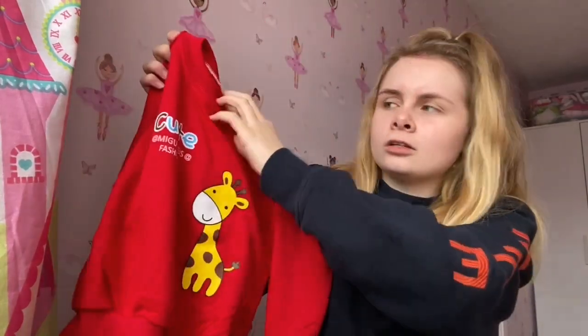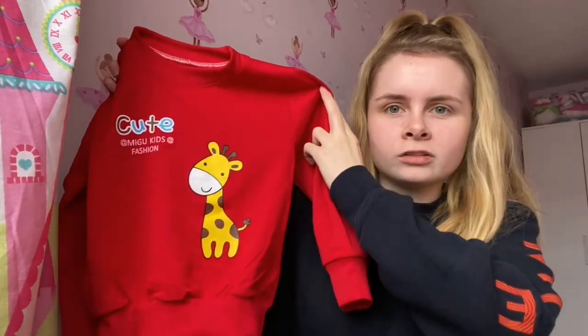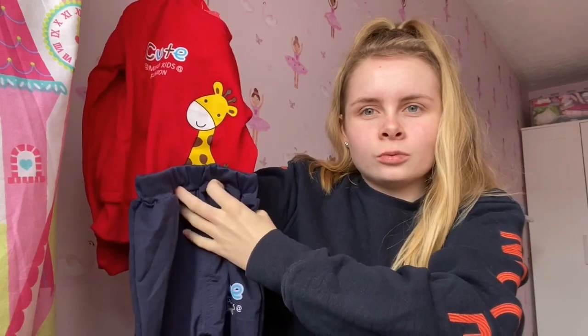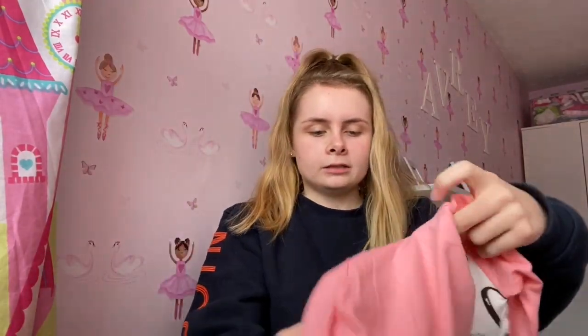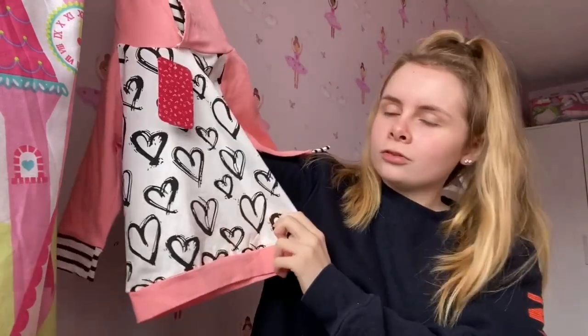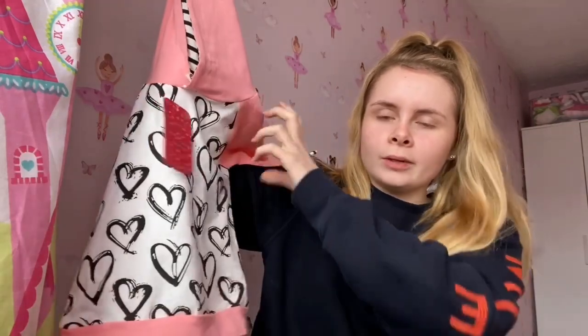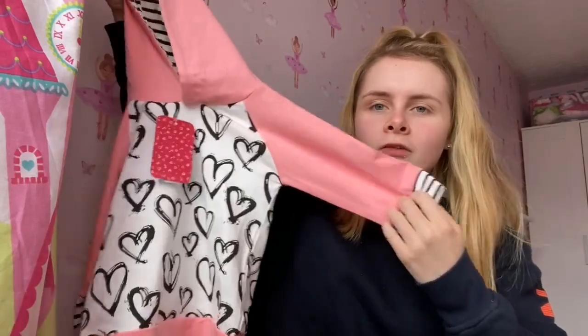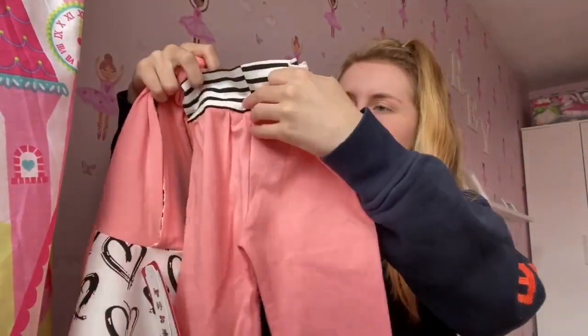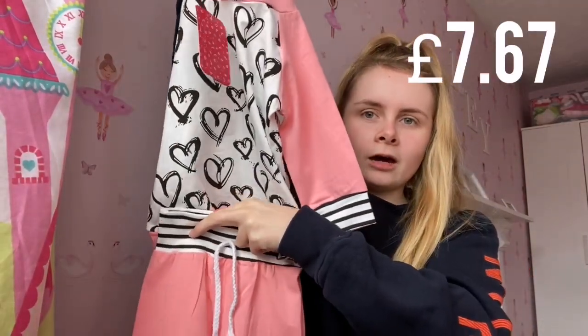This outfit I think is meant for boys but I thought it was really cute for maybe a lazy day. I just love giraffes, so it's this little sweatshirt — it is a lot thinner than I thought but it'll do the job with a long sleeve bodysuit underneath — and it came with these little tracksuit bottoms. The next thing from PatPat is this little hooded sweatshirt, also a bit thinner than expected, but I can put a t-shirt underneath. It came with these trousers that have little tassels on the front.